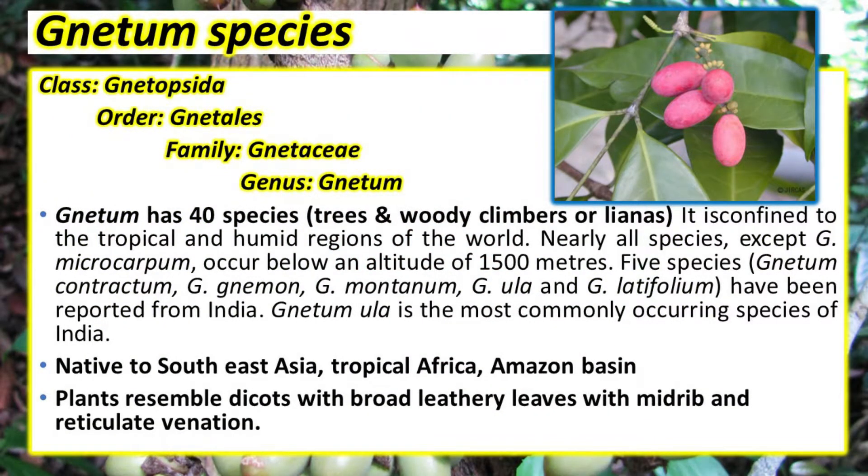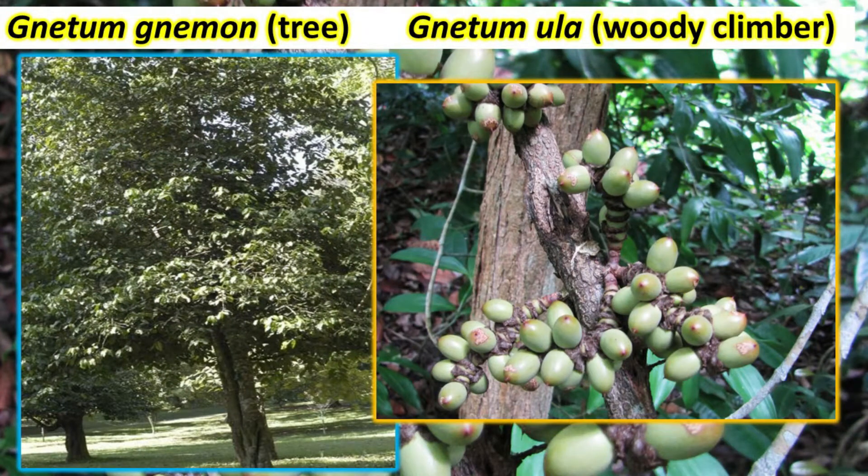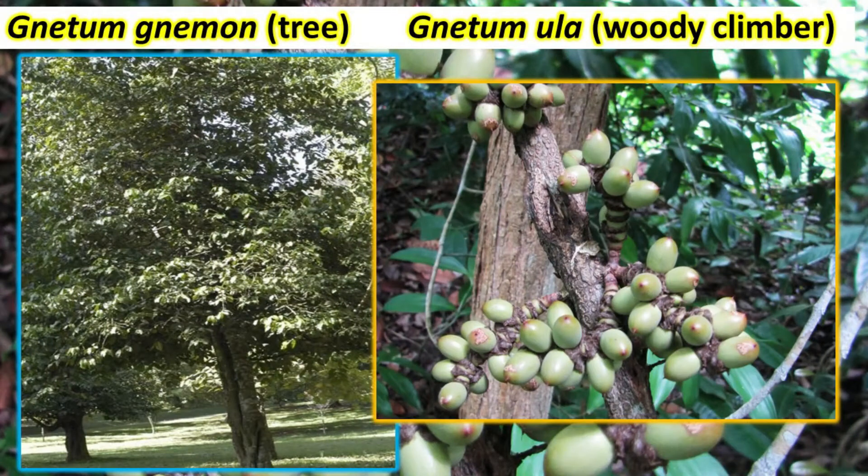It is a living fossil and a tropical evergreen tree. Sometimes it is a shrub, a liana, or a woody climber. It is restricted to mostly tropical regions and is native to Southeast Asia. The plant is very well differentiated into root system and shoot system, and the shoot system is branched.